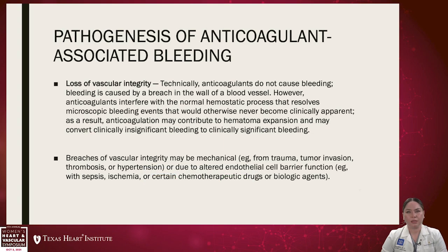On the pathogenesis of anticoagulant-associated bleeding, the loss of vascular integrity is important because technically anticoagulants do not cause bleeding on their own. Bleeding is caused by a breach in the wall of the blood vessel. However, anticoagulants interfere with the normal hemostatic process that resolves microscopic bleeding events that would otherwise never become clinically apparent. As a result, anticoagulation may contribute to hematoma expansion and may convert clinically insignificant bleeding to clinically significant bleeding.